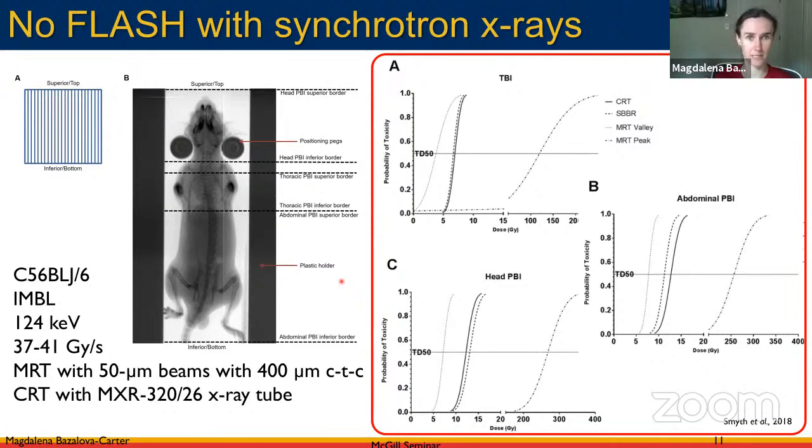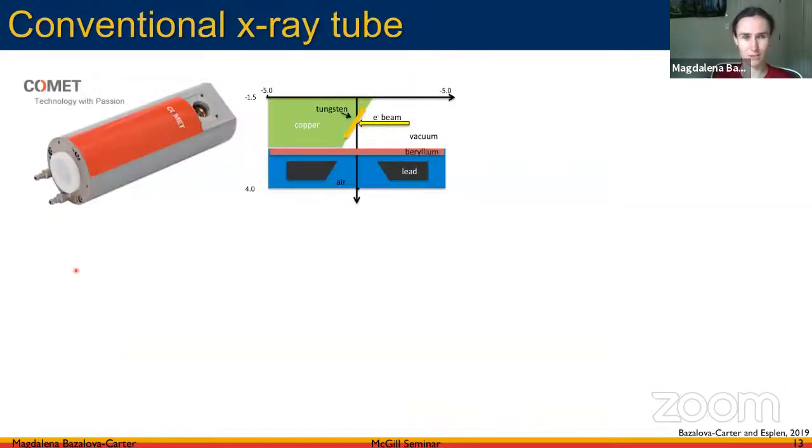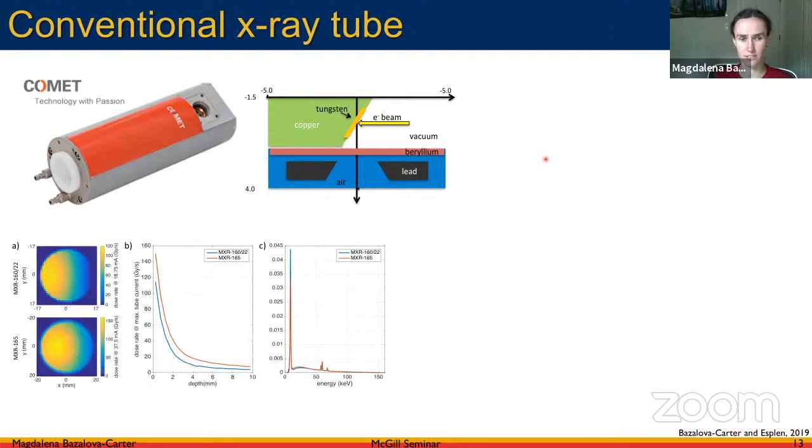The issue with synchrotron beams is that the facilities are large and not widely available. That brought my group to investigate whether we can deliver ultra-high dose rate radiation therapy with conventional x-ray sources, stemming from our previous research on high-energy physics experimental beamlines. We looked at our x-ray tube and others to see if we could deliver dose rates higher than 40 Gy/s by positioning the sample right at the x-ray tube surface with no filtration.